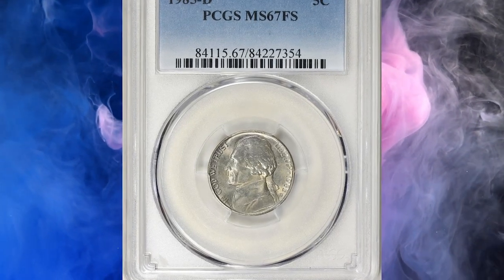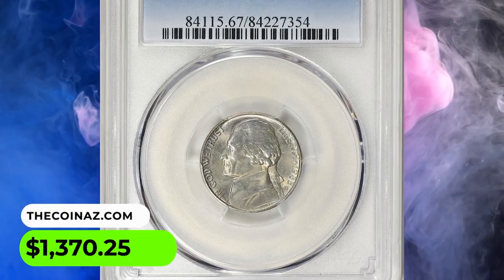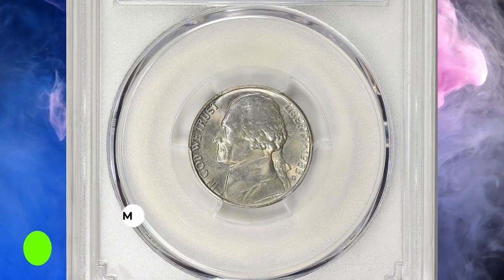This superb gem ended up selling for $1,370.25 with buyer's fee.